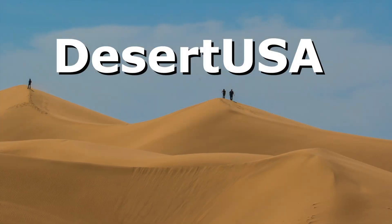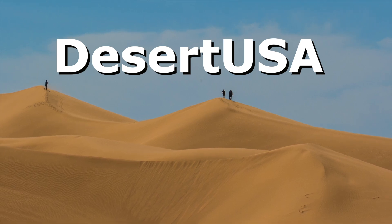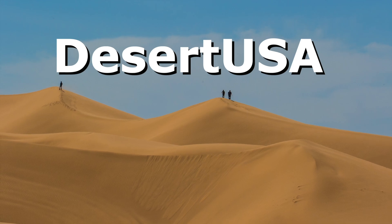Subscribe to our channel to explore the wonders of desert life, from its wild landscapes and wildlife to the vibrant communities that call it home.